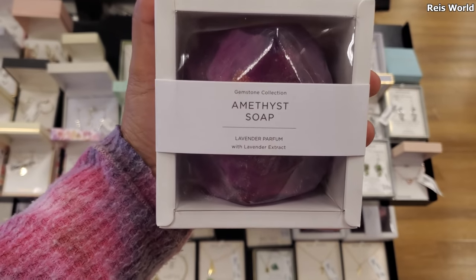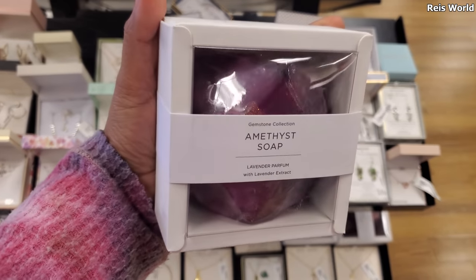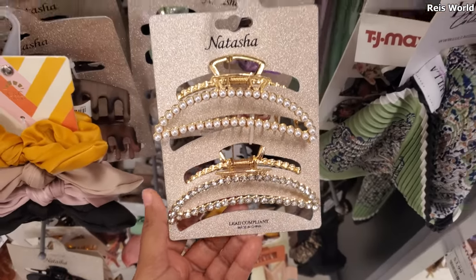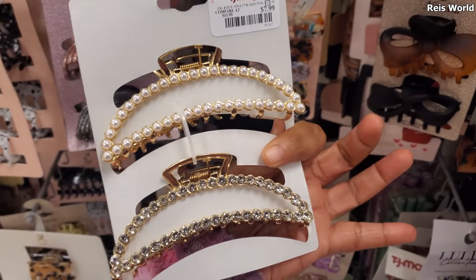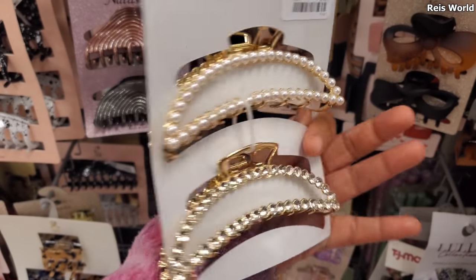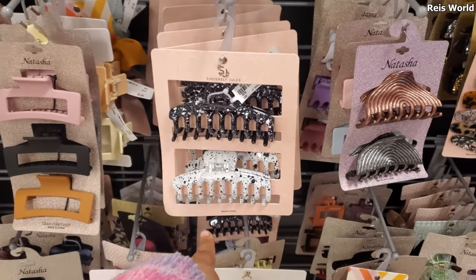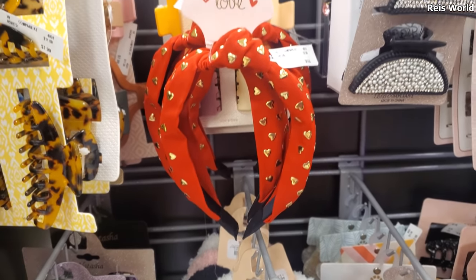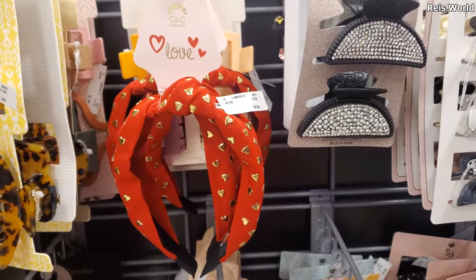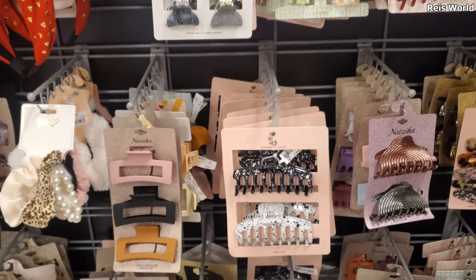This one is new — it's soap but it's in the jewelry department, kind of funny, maybe because it looks like a stone. These are by Natasha, really thick, gold, and $8. They have pearl and bling options. This one has glitter. The headband with hearts on it is $5, by CNC California. I want to say most of their jewelry and hair products are by CNC California.